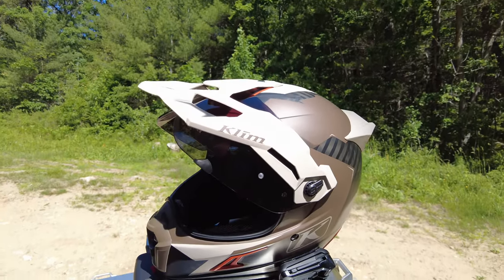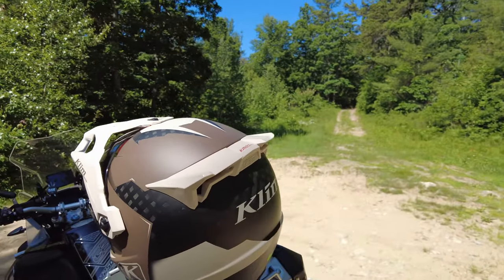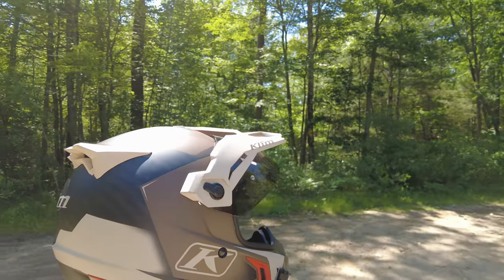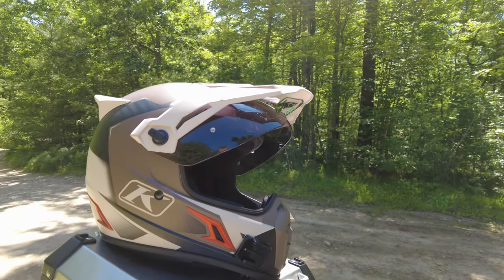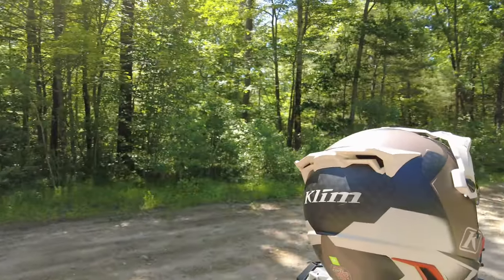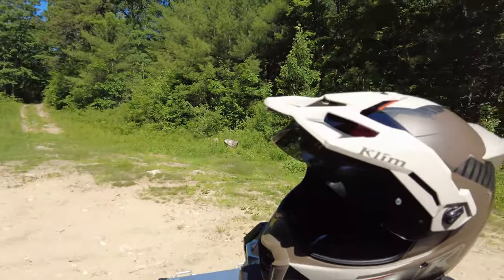The Climb Krios Pro. It is top dog, top of the pile as far as helmets go, especially for Climb. Climb has been making some pretty nifty adventure helmets for a while, and this model has now been revised to the Pro model. One of the big things that changed in recent years is the ability to order this with a transition shield.